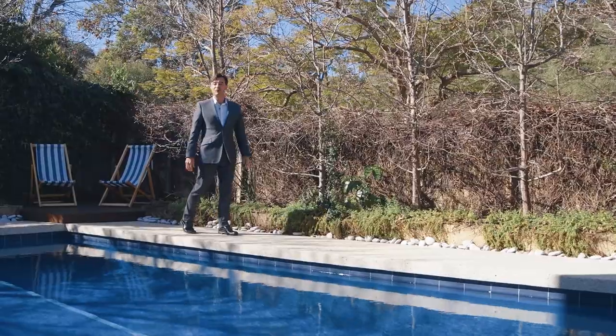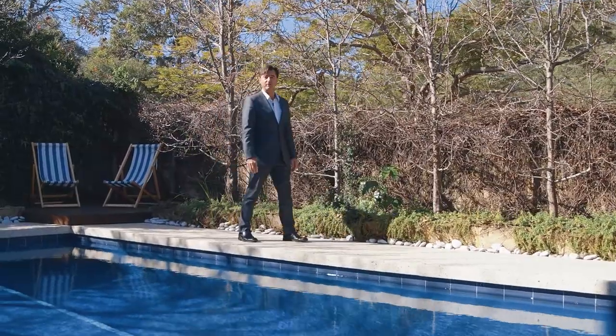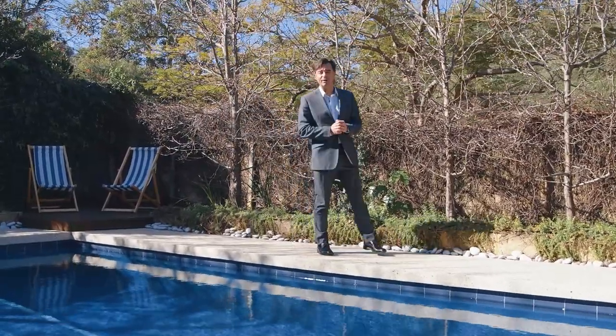Hi, I'm Jamie Harrington from Hub Residential, and today I have the great pleasure of welcoming you to this stunning family home here at 38 Fern Street in Swanbourne. Let's have a look around.